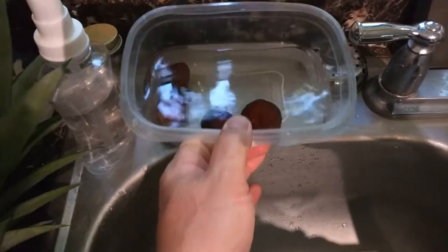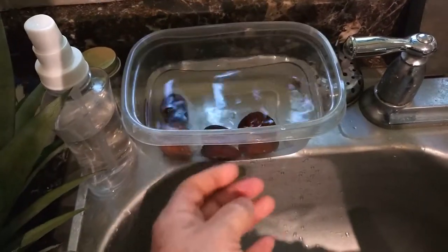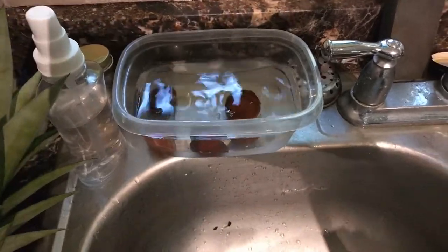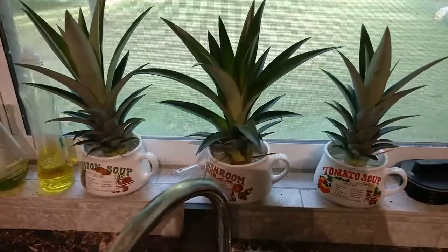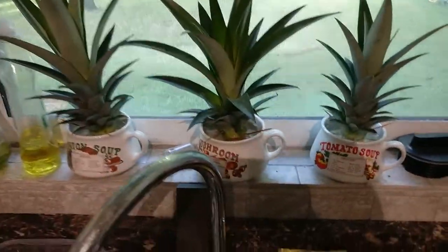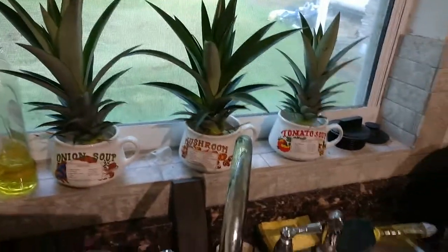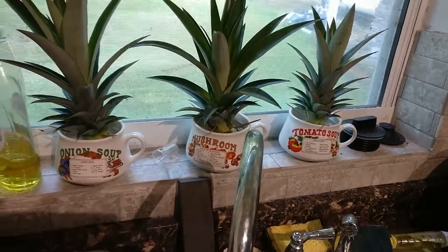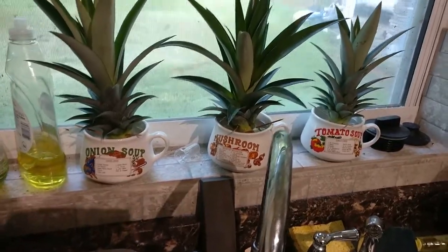Additionally over here I have some avocado pits — stones, whatever you want to call them — that I have saved, and some pineapples in various stages of rooting. These are the ones I'm most excited about — well no, that's the dragon fruit. These are the ones I...